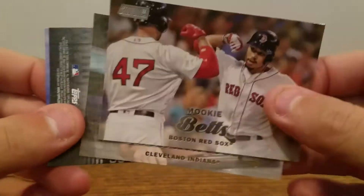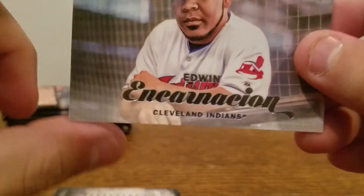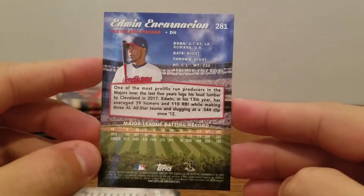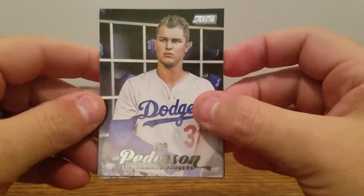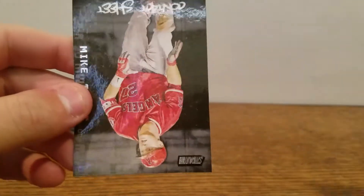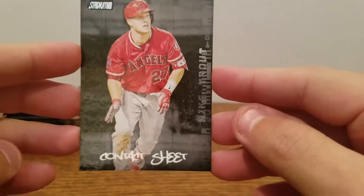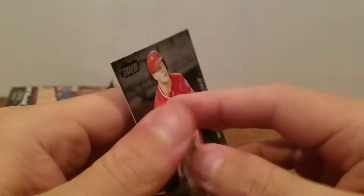First up we got Mookie Betts. Edwin Encarnacion. If you haven't seen the cards, they've got a nice gloss to them and a nice colored back. Edwin Encarnacion. Jace Peterson. Matt Olsen. And I'd like to see that — Mike Trout contact sheet, assuming that's an insert. Mike Trout is always a welcome card in any box or pack I open.